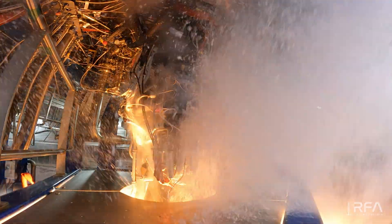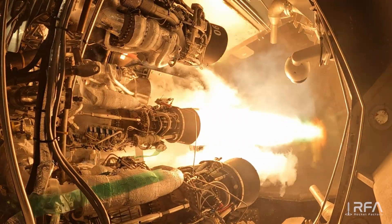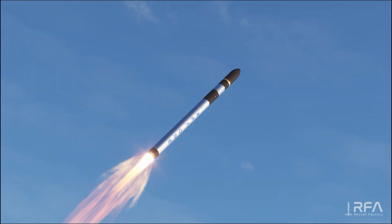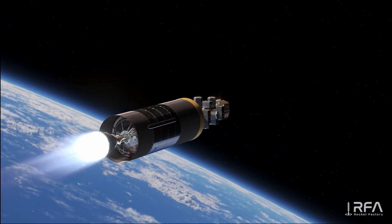It is extremely efficient because we use all the energy of the propellant and convert it to kinetic energy. RFA is the only company in the EU with stage combustion technology, which gives us a unique technological advantage over other companies because it provides very high performance for our vehicle and increases our payload to orbit.